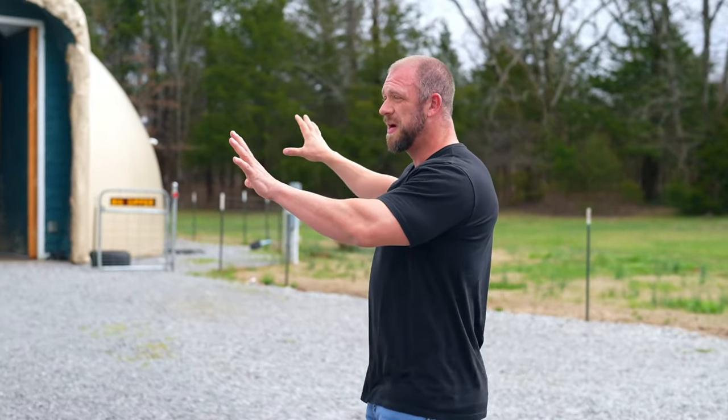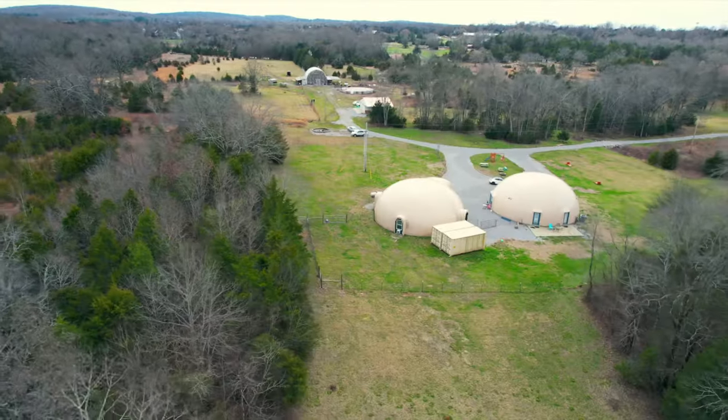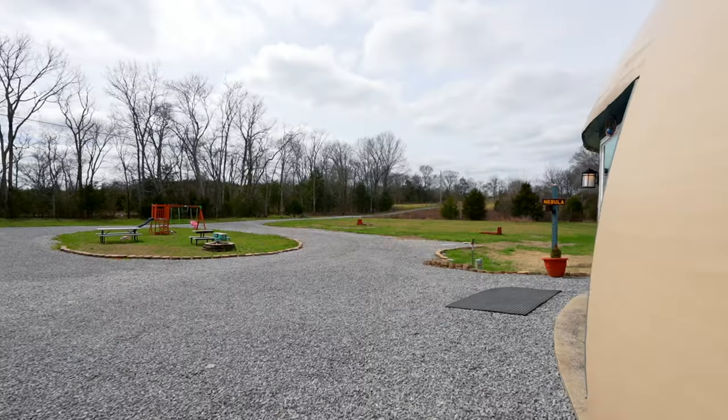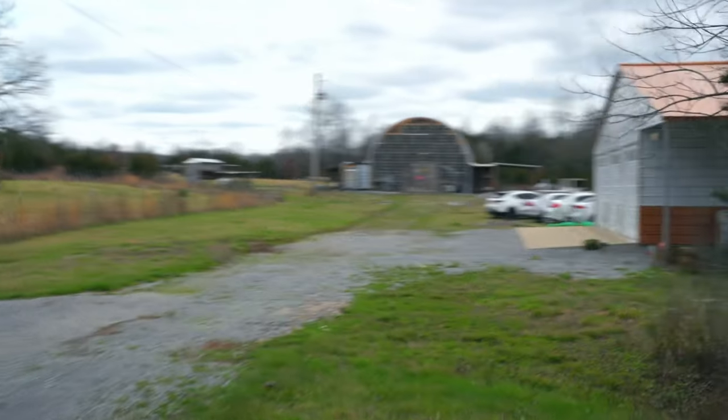Starting off with the basics, we've got two homes right here — the house itself and the garage. The house is 2,000 square feet, three bedroom, four and a half bath. You even have a third foundation over there where you can build whatever you want, however you want, for another monolithic dome. It's also got two barns and a three-car garage.